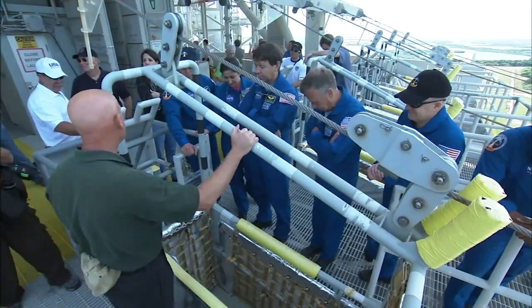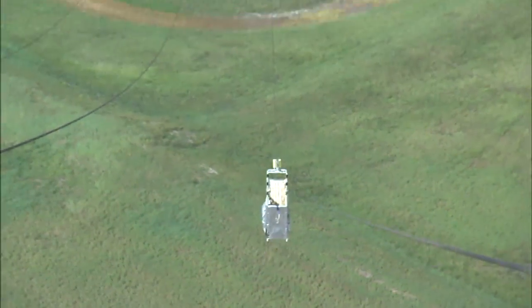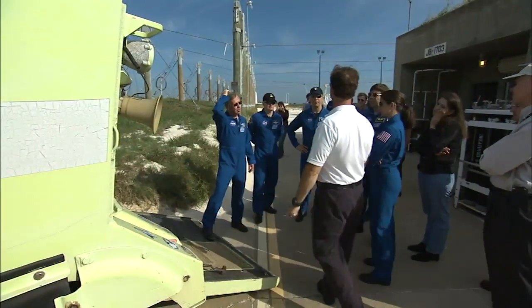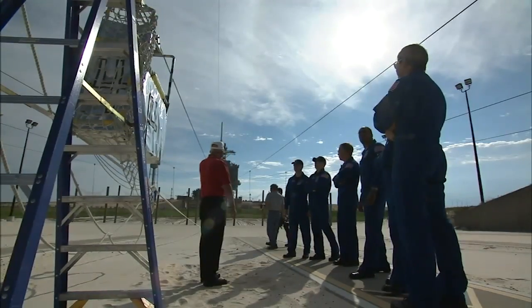As part of safety training on launch pad 39A, the astronauts were briefed on the pad's slide wire baskets and on the ground at the safety bunker, part of the emergency exit system located 1,200 feet west of the pad.